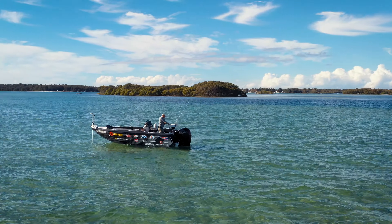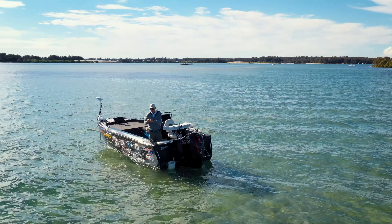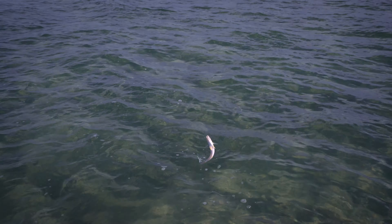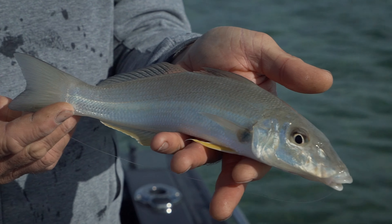Oh there we go — I reckon it could be a whiting, I'm hoping so. Oh yeah, it's a nice whiting! They hang around the edge of the sand and the weed beds. There we go, that's a nice whiting off the flats.